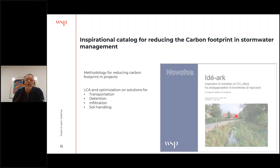Together with our utility company client Nuvafos, we've made an inspirational catalogue on working with stormwater management. It covers a methodology for reducing carbon footprint in projects. We've introduced this to project leaders within their organization over three workshops, with about 50 project leaders going through it. Tomorrow I have a meeting with all the municipalities owning this utility company — another 60 people being introduced to how we work with it. Apart from the methodology, we have made calculations on about 20 to 25 different solutions for transporting, detaining, and infiltrating water, and for soil handling.